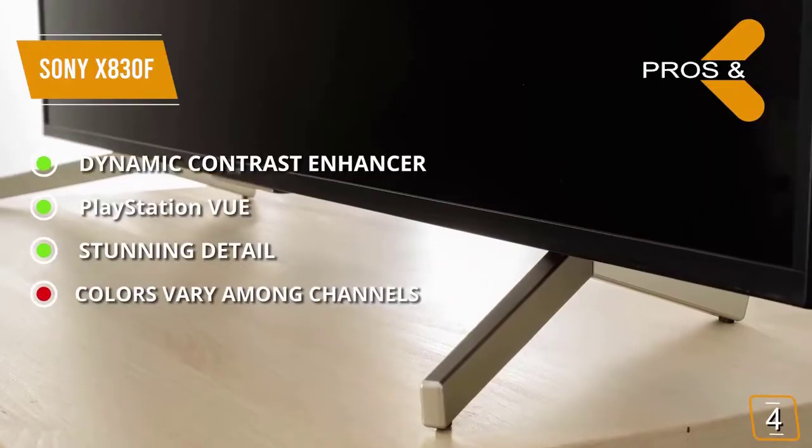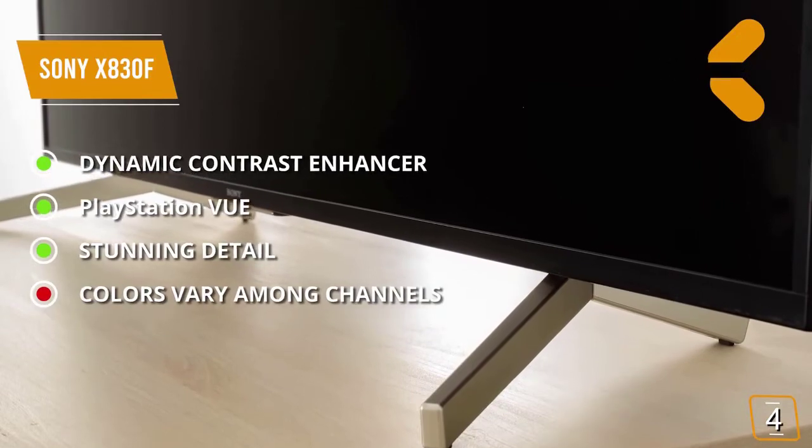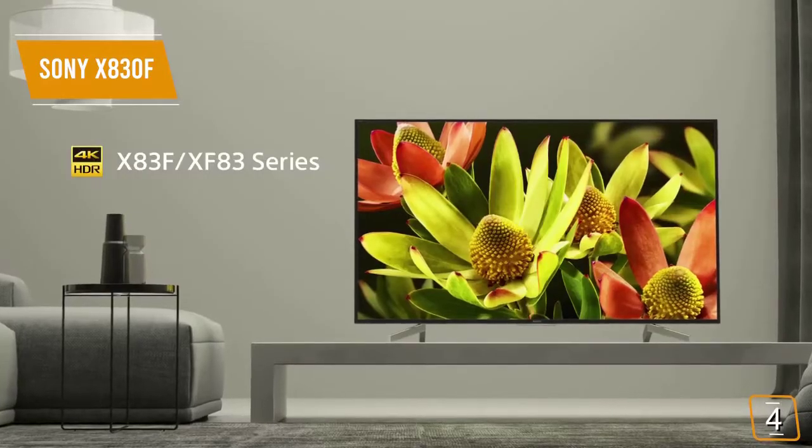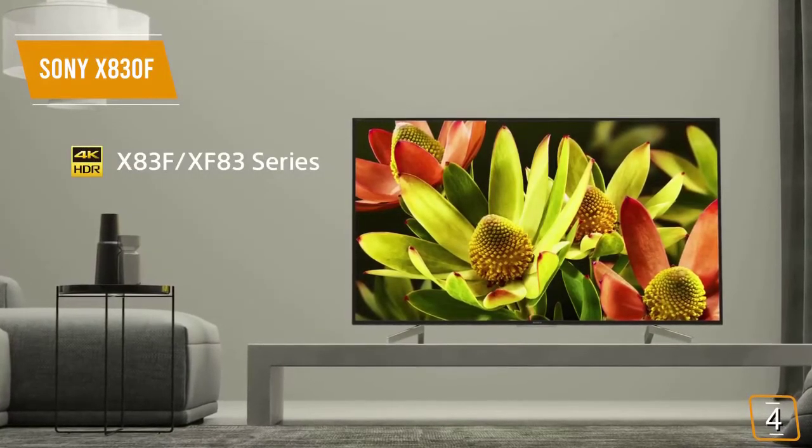For the cons, the colors of the picture vary from channel to channel, which can be annoying. There are lots of different Smart TVs on the market, but this one in particular has a lot to offer, giving you a high degree of clarity and amazing contrast on a consistent basis.